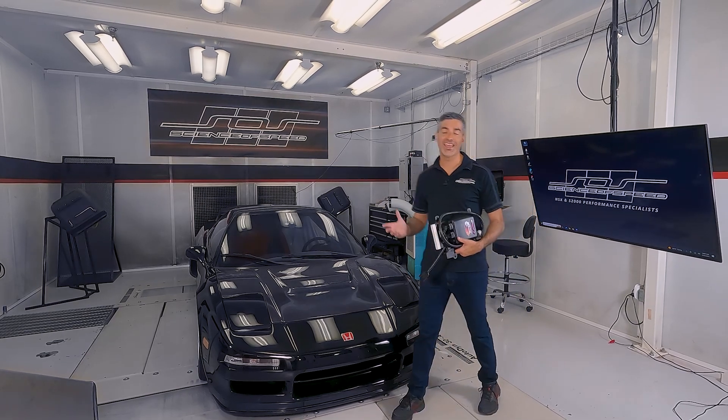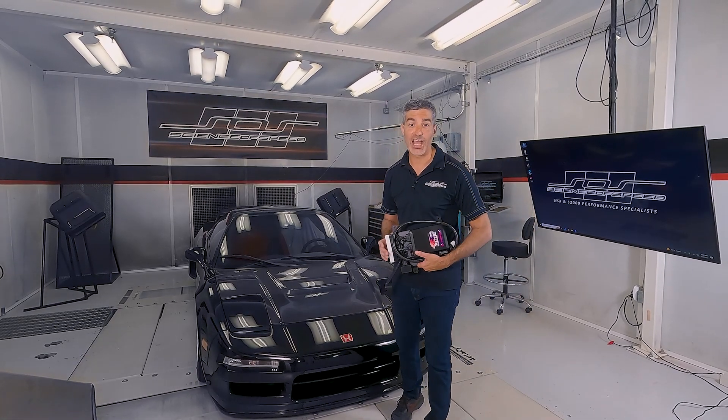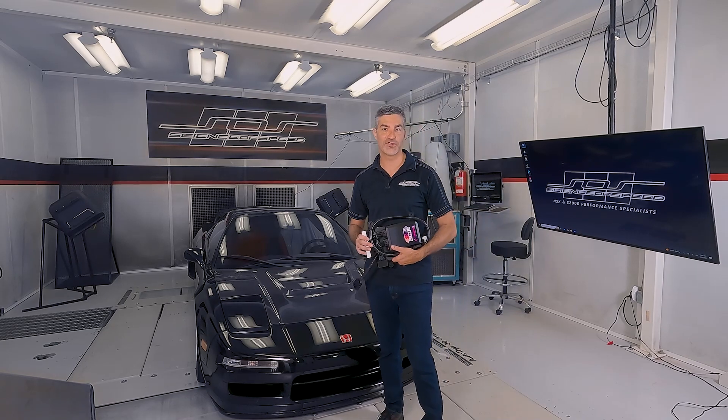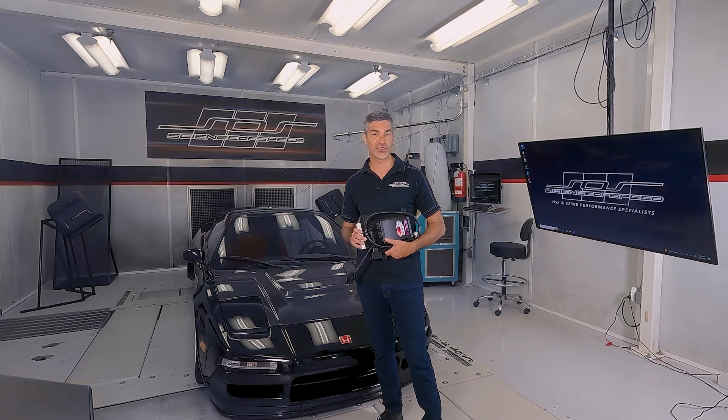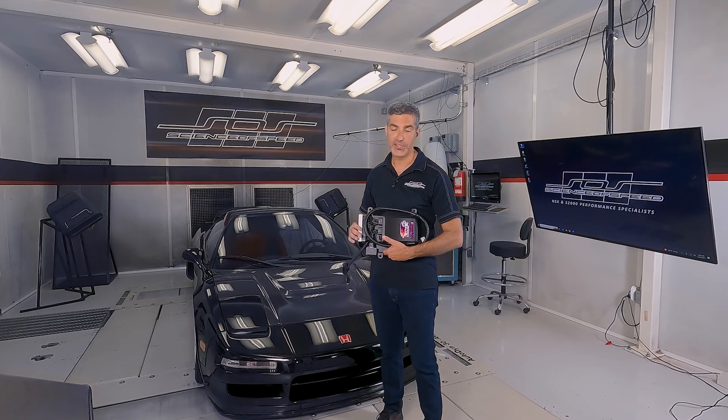Hey y'all, Chris from Science of Speed. Science of Speed is proud to introduce our new engine management solution for the 1991 through 2005 NSX race car, based on the Link G4X platform.